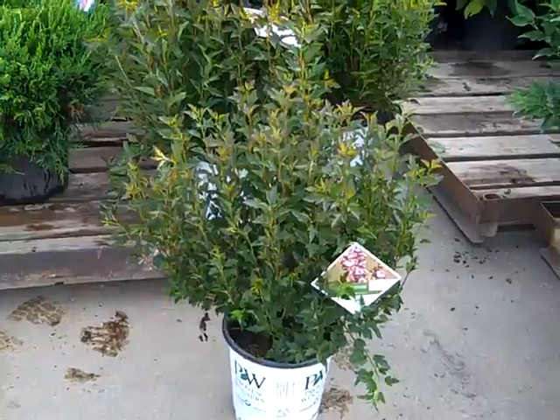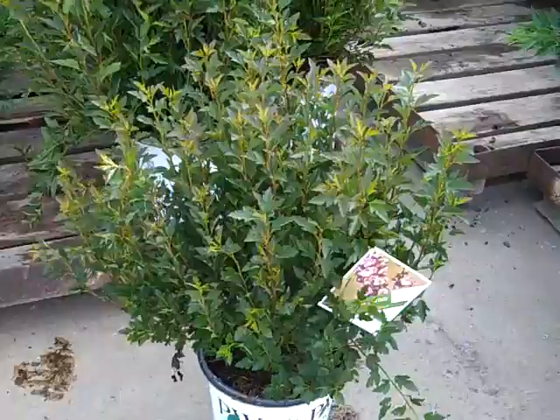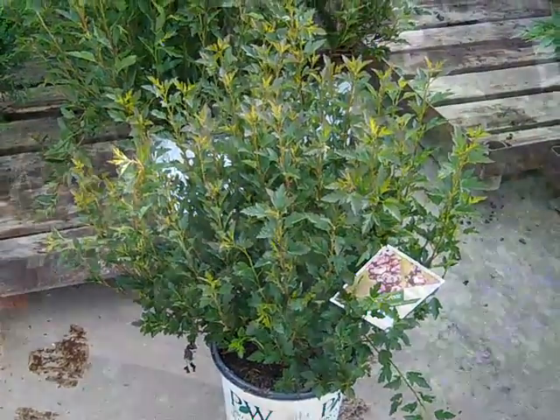These are our two-gallon Physocarpus Tiny Wine. Look at that gorgeous, full plant. This one's got great foliage color and summer flower and a nice, compact habit. Tiny Wine.